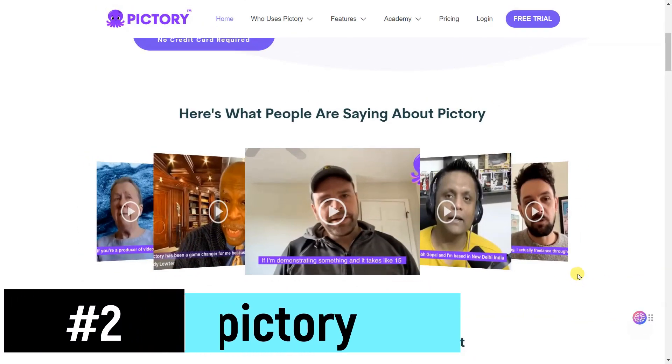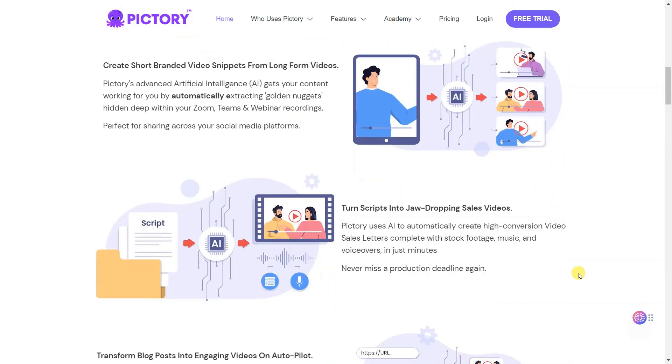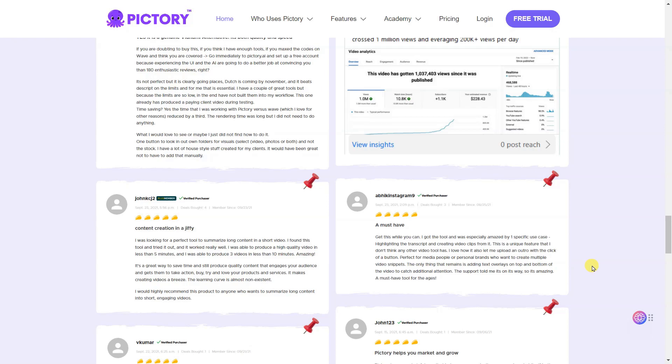PICTORY is the perfect video marketing tool to make short, highly shareable branded videos from your long-form content. Quickly and cost-effectively create stunning sales videos, repurpose your content, and add captions to your videos automatically, all without any technical skills or software download required.